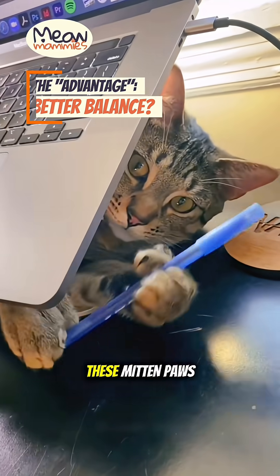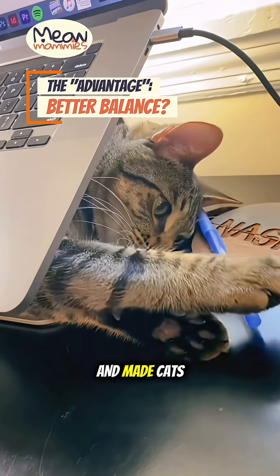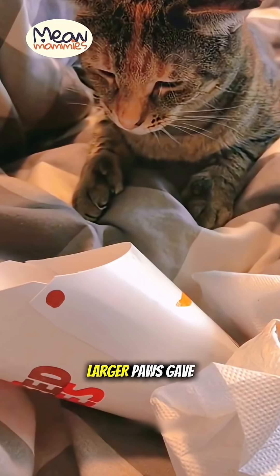Sailors once believed these mitten paws were good luck and made cats better mousers on ships, thinking the wider, larger paws gave them better balance on rocking decks and a better grip on their prey.